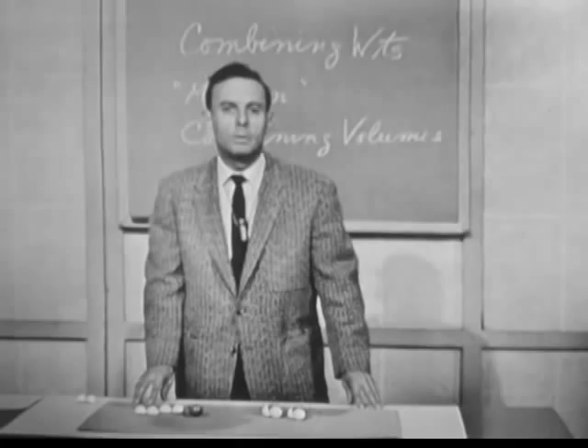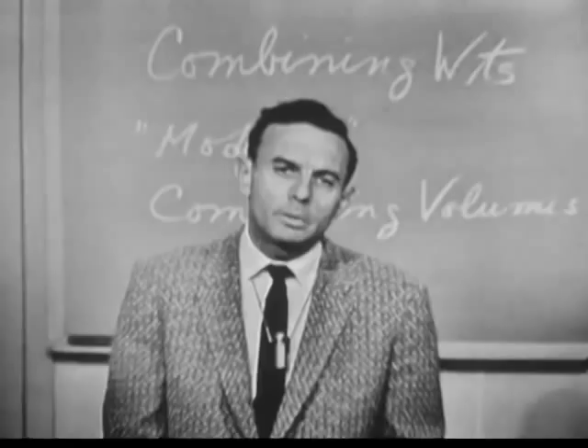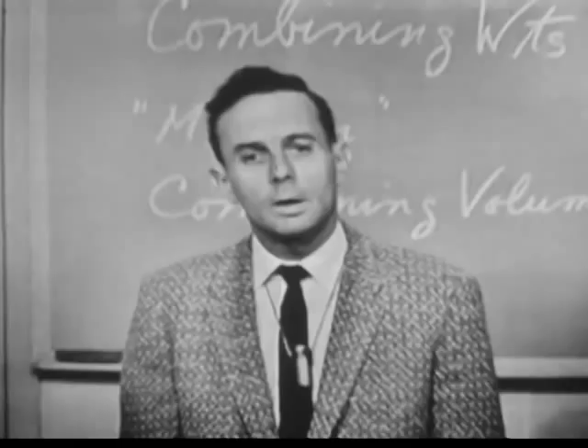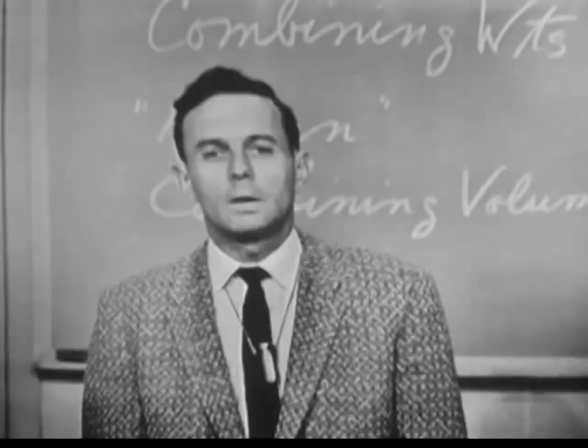This introduction to the balancing of equations led us to decide that the mole should be introduced as a number — a chemist's dozen, if you like — a means of counting atoms, because the balancing of equations and the deduction of weight relationships all comes from the atomic theory of nature. Consequently, we introduce the mole as a number, the chemist's dozen, instead of the more traditional weight-derived definition. We find that it's no difficulty at all later on if the student continues in chemistry to make a more rigorous definition.